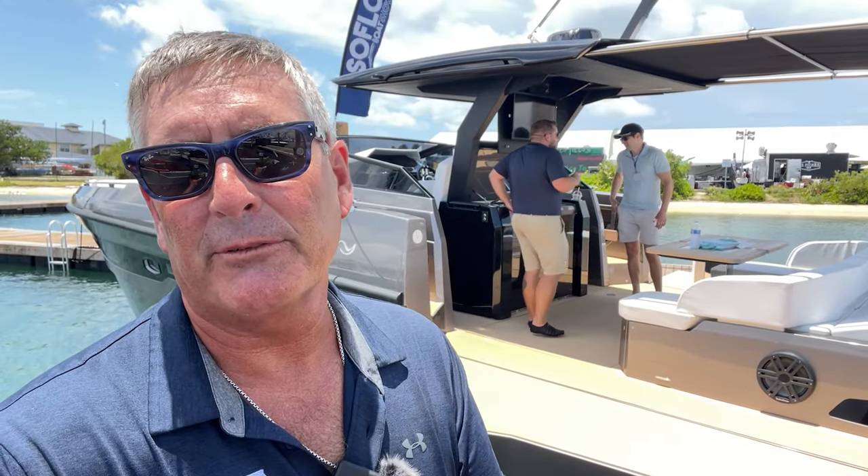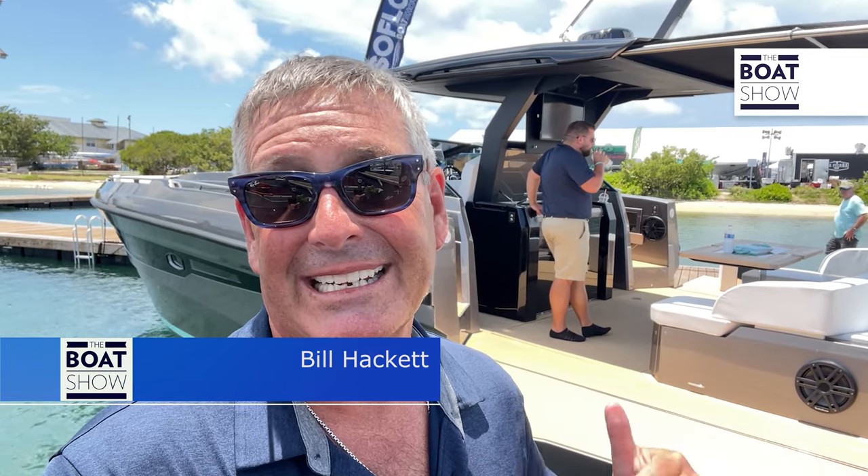Welcome to the Boat Show. Today we're coming to you from the SoFlo Boat Show — that's right, Miami Beach, Biscayne Bay — and we're going to step aboard this beautiful Daytona L from Rio Yachts. Let's go step aboard.